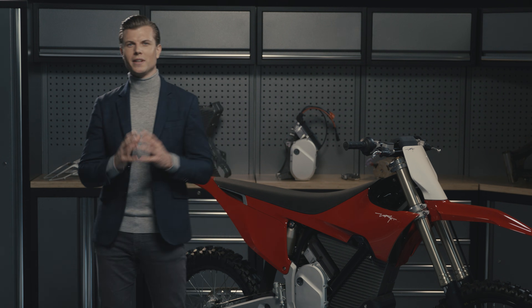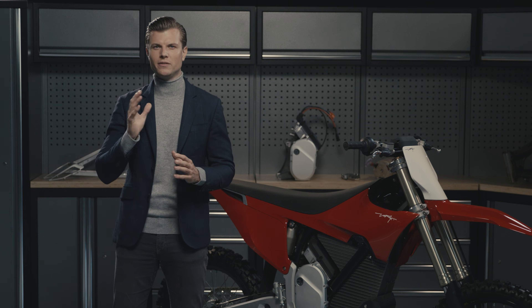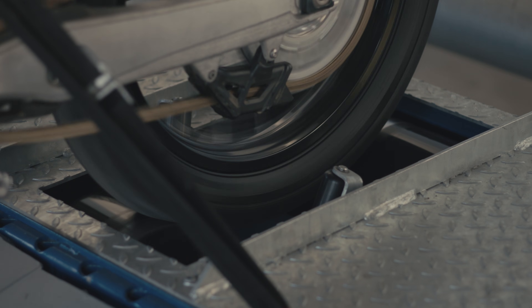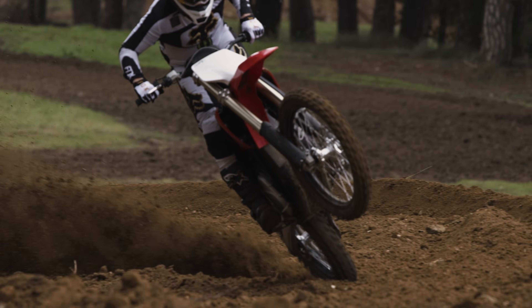Power and efficiency are both fundamental aspects of our company. With the Stark Varg, we have developed the most advanced electric motorcycle powertrain in the world, with 30% higher peak power than the fastest 450 today. This is the motocross with the highest power-to-weight ratio on the planet.